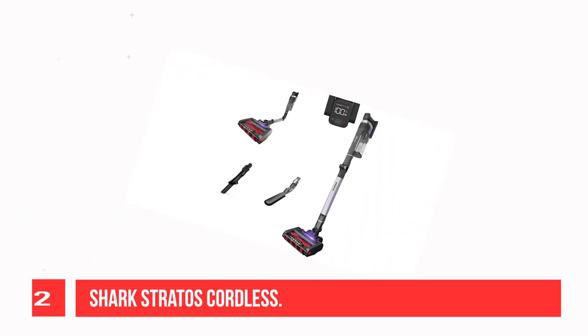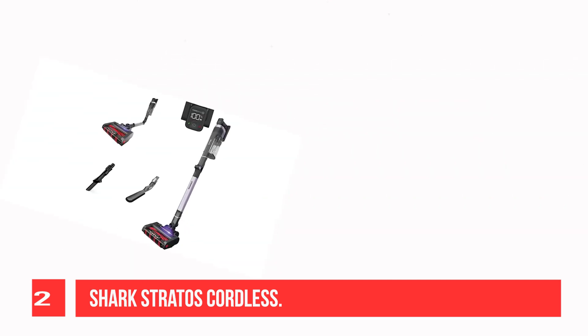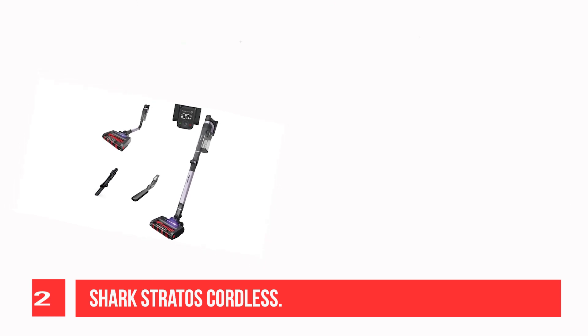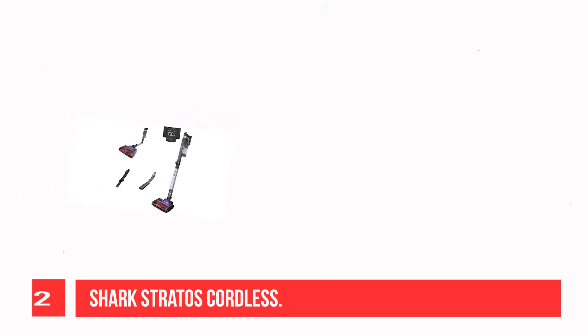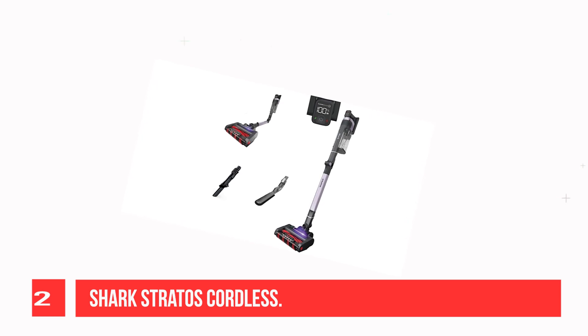Recommendation number 2: Shark Stratos Cordless. The Shark Stratos Cordless is among the best cordless vacuums we've tested if you're shopping at a mid-range price. Its bulkier twin roller floor head and relatively heavy body make it less portable than the Dyson V15 Detect, and its suction motor isn't quite as potent.